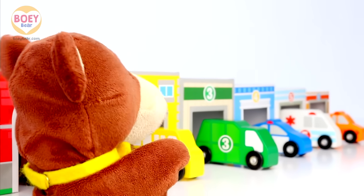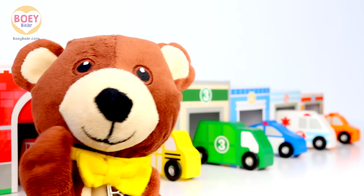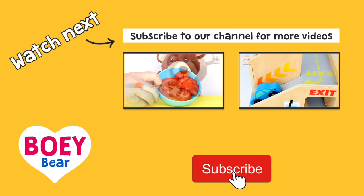Yay, we did it! That was fun. See you next time. For more Bowie Bear videos, please subscribe. Thanks for watching.